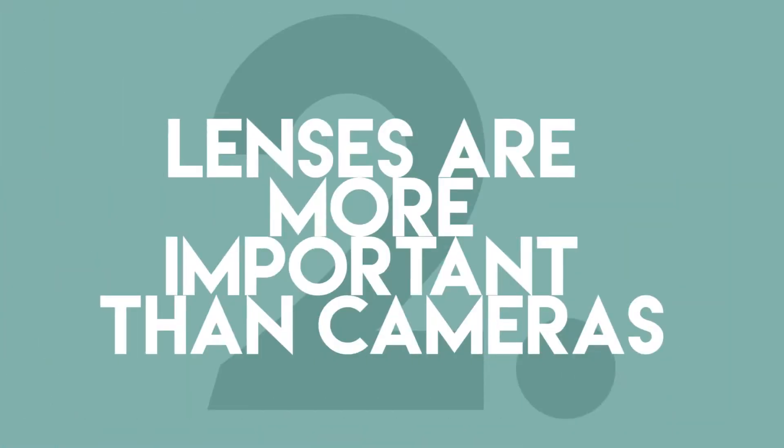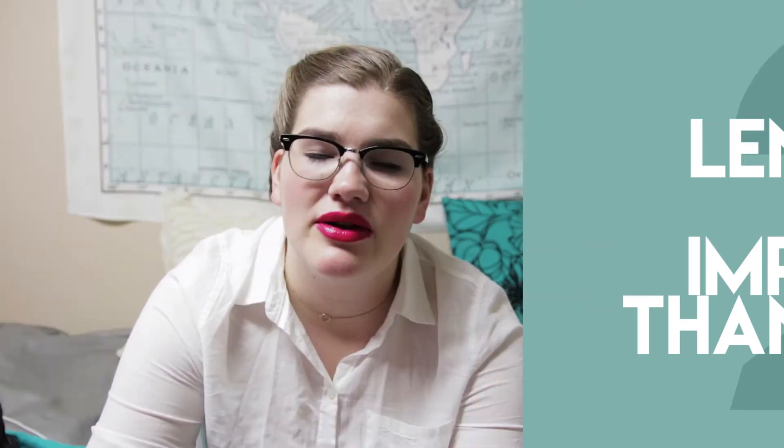Number two: when you are thinking about creating your own camera kit, remember that lenses are more important than cameras. I really believe that particularly with photography — the lens is way more significant to the final product than your camera is. The majority of DSLRs, even the more beginner, cheaper ones, take great photos. They're going to be high quality, tons of pixels, going to look great. But what makes the difference is having a really good lens.